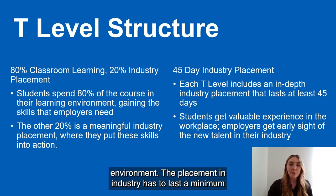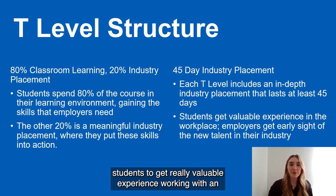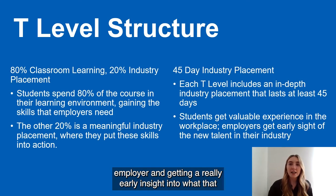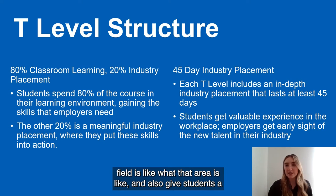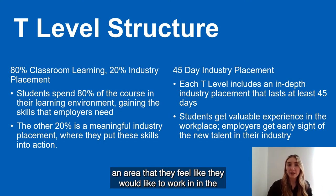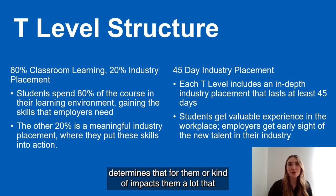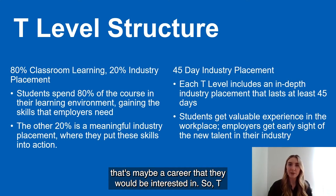The placement in industry has to last a minimum of 45 days. It is a wonderful opportunity for students to get really valuable experience working with an employer and get an early insight into what that field is like, and also give students a chance to think about their career prospects — whether it is an area they would like to work in in the future.